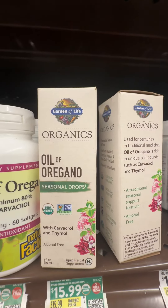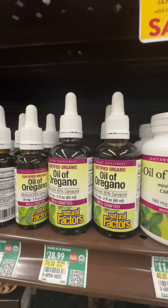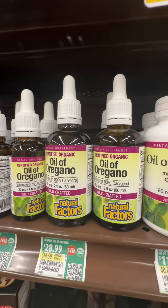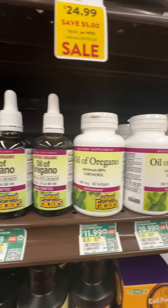Both of these ingredients — Carvacrol and Thymol — fight bad bacteria, fungus, and viruses. So this time of year it could be used as a preventative.